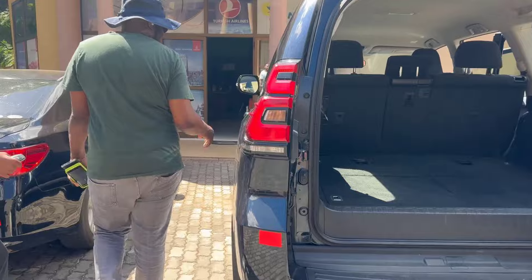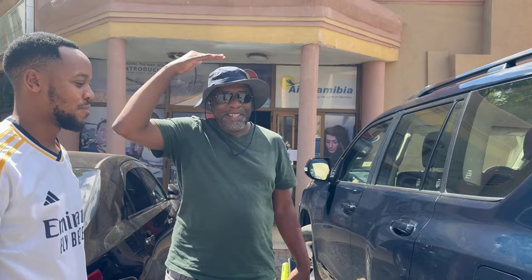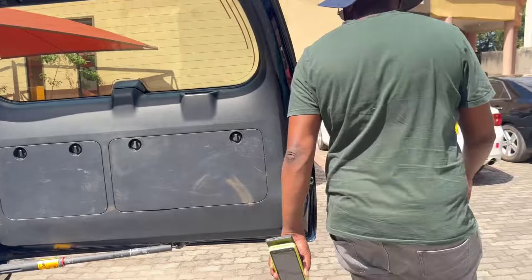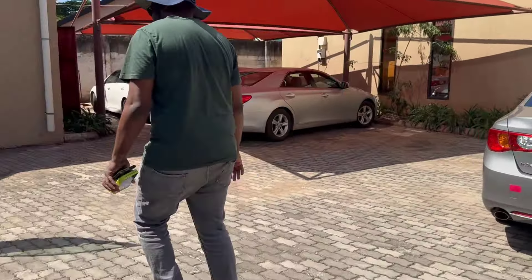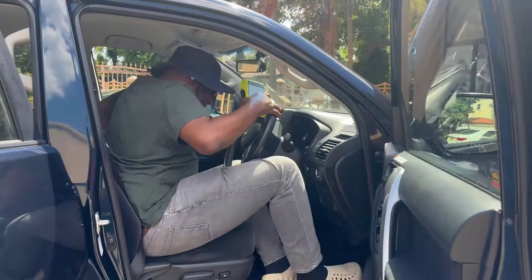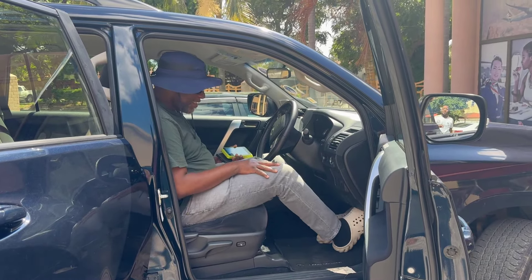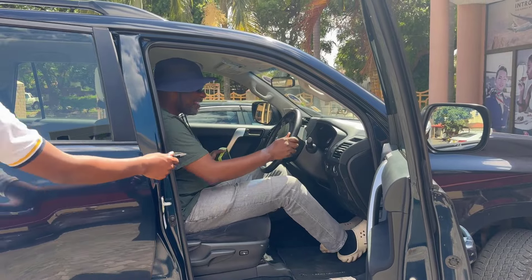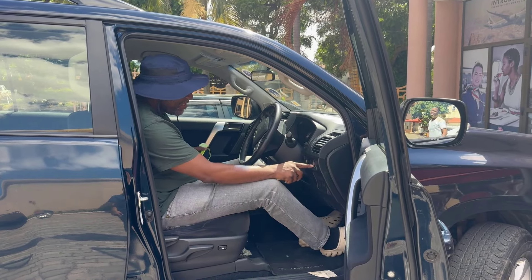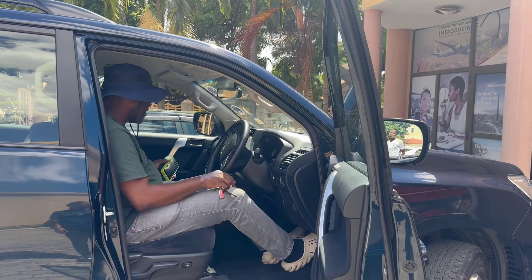Moving along the side — I'm six foot tall, 1.83 meters — let me jump in and see how much space there is. Space-wise, it's still okay. Plenty of space, plenty of space.